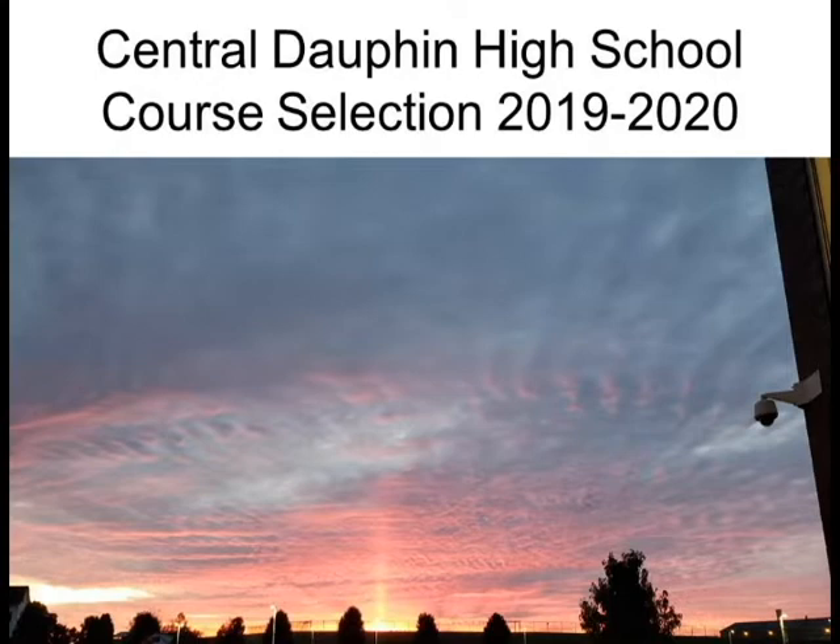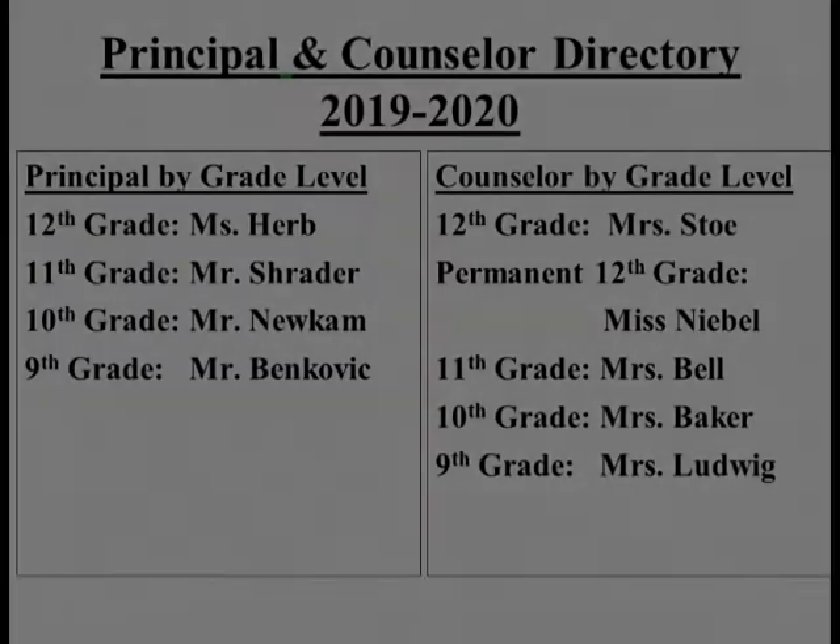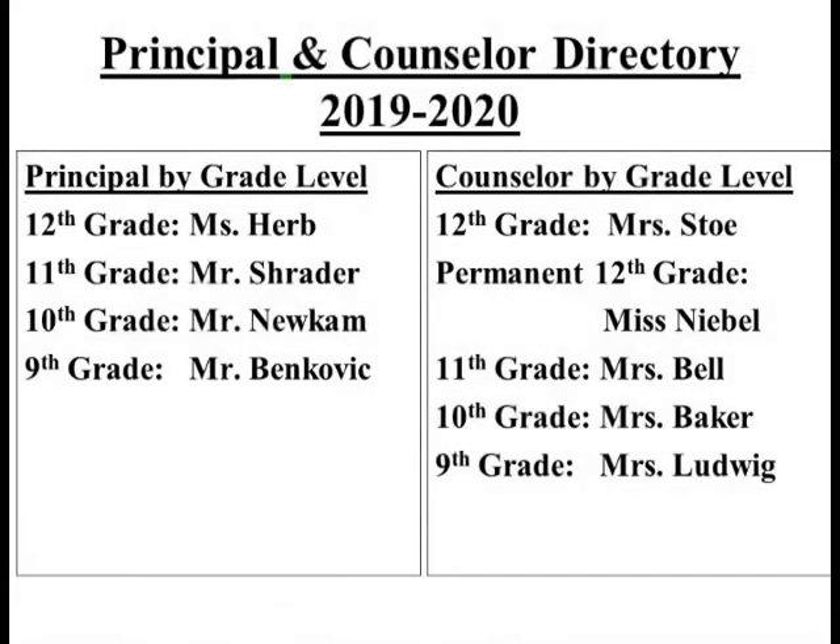Let me begin by reviewing the grade level principal and counselor assignments for next school year. The ninth grade principal will be Mr. Bankovic and the ninth grade counselor will be Mrs. Ludwig. Mr. Newcomb will be the tenth grade principal and Mrs. Baker the tenth grade counselor. Mr. Schrader will serve as the eleventh grade principal and Mrs. Bell will be the eleventh grade counselor. Ms. Herb will be the twelfth grade principal and Mrs. Stowe and Ms. Nebel will serve as the twelfth grade counselors.